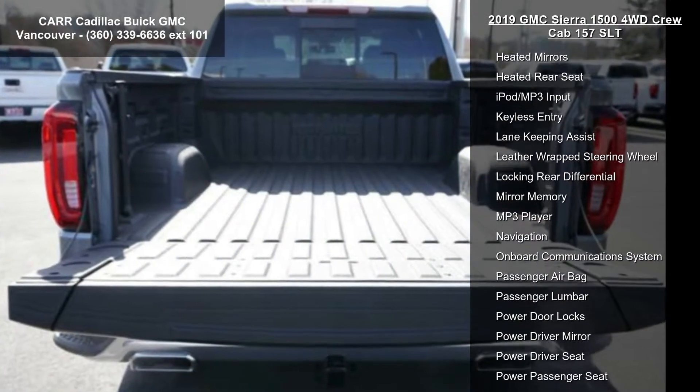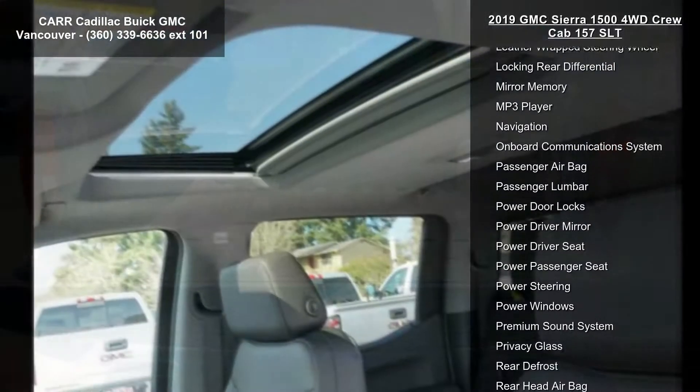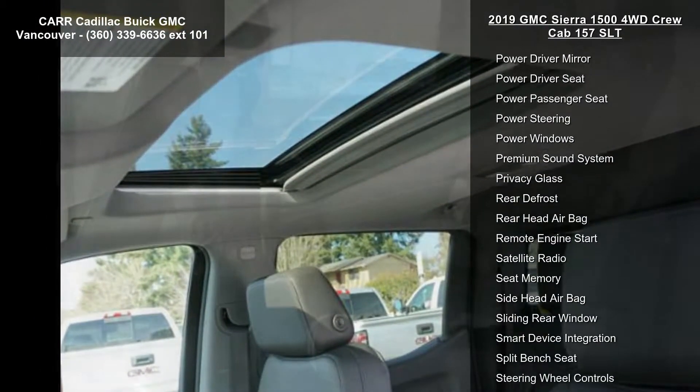AC, adjustable steering wheel, alarm, and AM-FM stereo. If you are looking for a new truck, this might be the one.